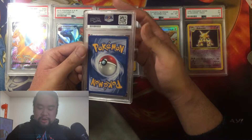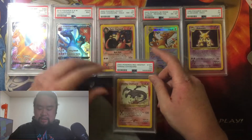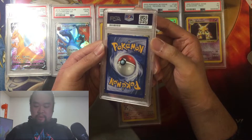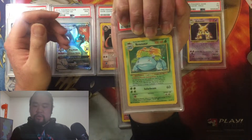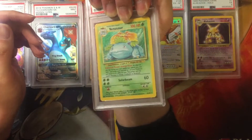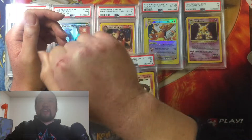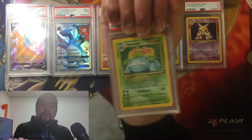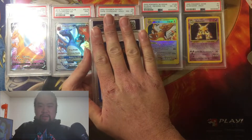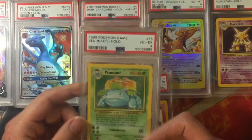That's still decent I guess — the condition was bad. This is probably one of the base set big three. Yes, it's a Venusaur. This Venusaur is scratched up — it looked like it got played on pavement. This card definitely got a one or something. If the Shining Charizard got a 1.5, this Venusaur better get a one. Base Set unlimited Venusaur — a four!